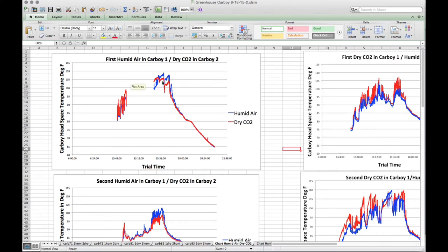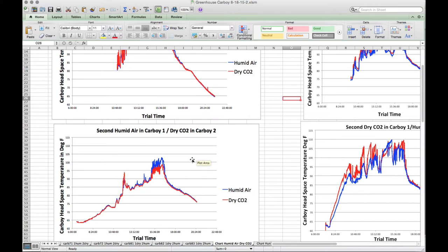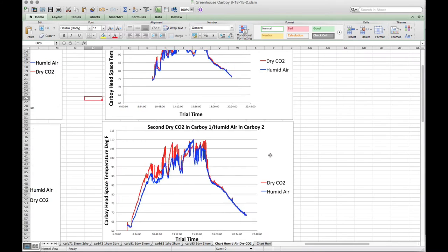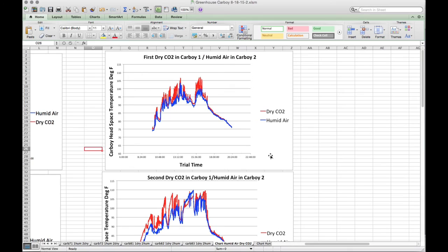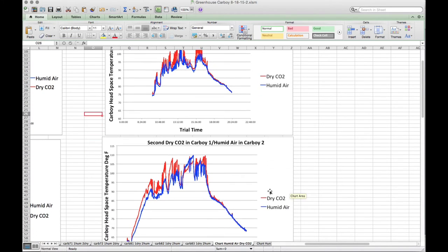This is one of the first experiments — I lost some data from the data logger, so I didn't use this one. Down here I repeated it and was able to use it. You'll notice the red line is dry CO2 and the blue is humid air. Humid air spiked up hotter than the CO2 here, but of course they were different carboys. Here, carbon dioxide spiked up higher. Here you can see this was CO2 in carboy 1, humid air in carboy 2. The carbon dioxide would spike up, and right in here the water vapor almost surpassed it. In the second experiment, the water vapor did surpass it. I don't know why.